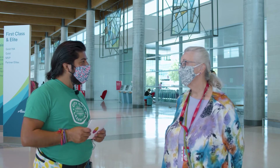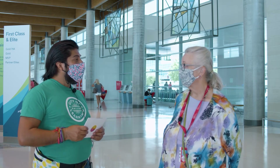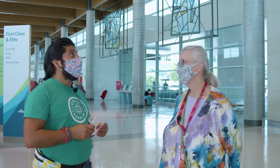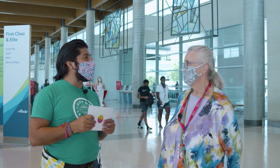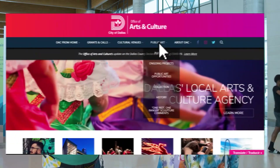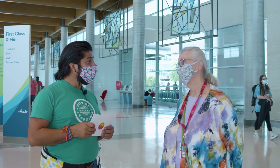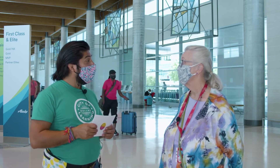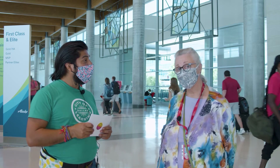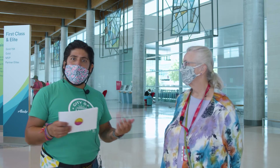I oversee the process of commissioning artists to do artwork in public spaces for the City of Dallas Office of Arts and Culture. For our artist friends out there, a good tip: go to DallasCulture.org and click on the public art page. That will give you lots of information about what is here and what opportunities for new projects are available. We also have workshops several times a year, and we're now working on a virtual workshop so artists who want to become public art artists can learn how to do it.